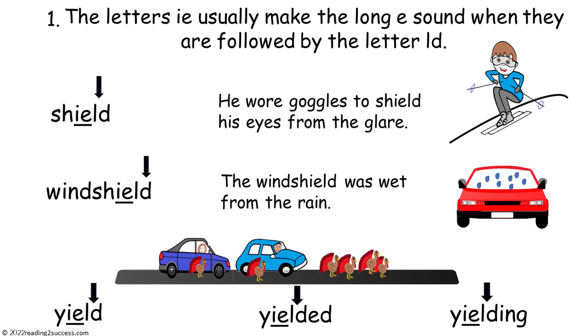Other examples include the words shield — 'He wore goggles to shield his eyes from the glare' — windshield — 'The windshield was wet from the rain' — and yield, yielded, or yielding.